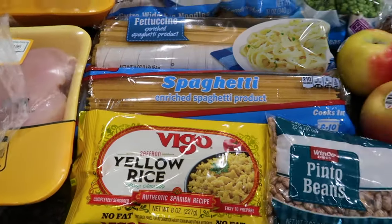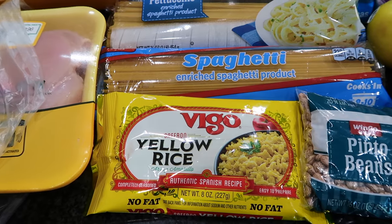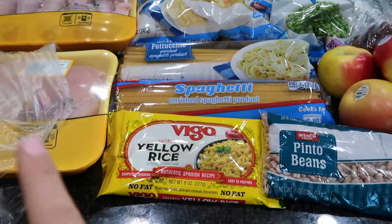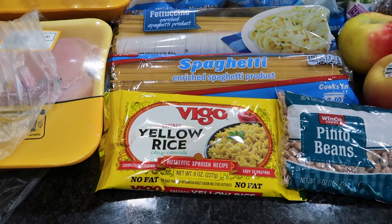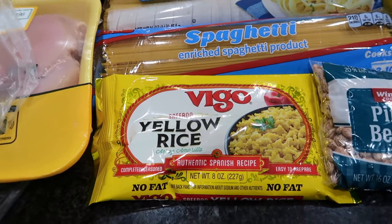Up front I have some saffron yellow rice. I was going through some of my very old recipes and I found one that is so easy — it uses this rice, some of the frozen veggies, and some chicken legs. That is one of the meals I'm going to be making this week. It's ridiculously easy and I completely forgot about it, so I'm looking forward to having that.